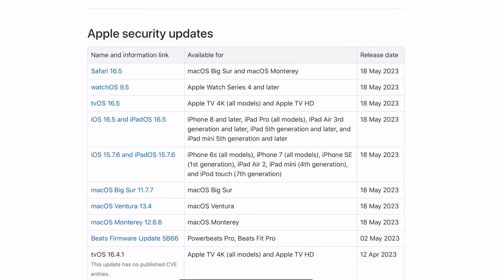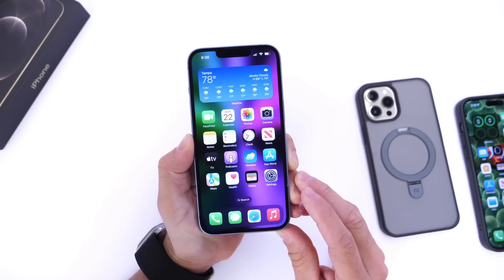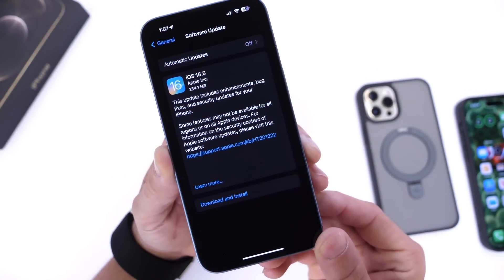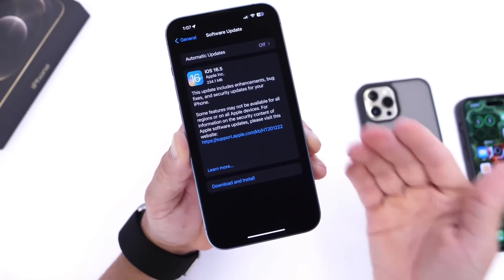There are more than 39 fixes if we combine macOS, watchOS, and tvOS, but iOS and iPadOS had the most — and that's kind of crazy to think about. So if you care about security, privacy, and your data, iOS 16.5 is definitely a reason you may want to update your iPhone. These are just some things you might not know about the software a few days after release.